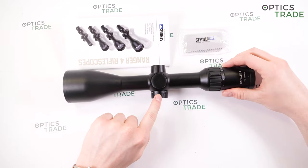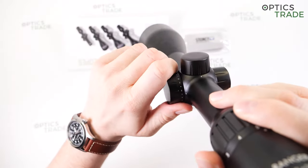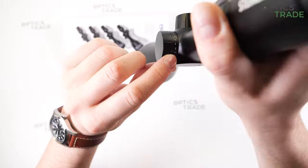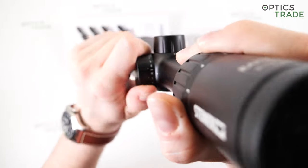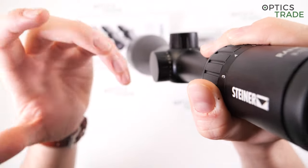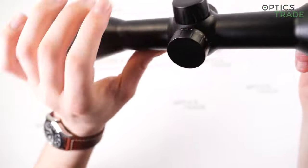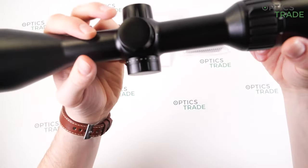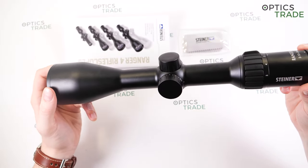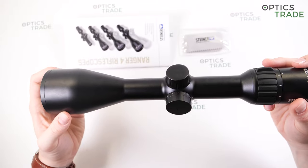There are 11 illumination settings, just like on the previous model, and the levels are divided into two sections. The first six are for dusk use; levels 7-11 are a little more daytime usable, even though not strongly so. I like the fact that the dot can really be finely adjusted to the dusky environment, and this is what's most important with a twilight riflescope.